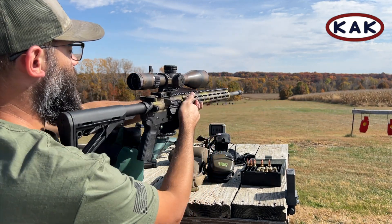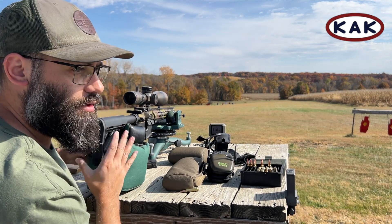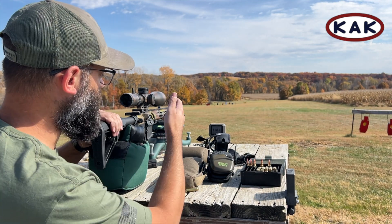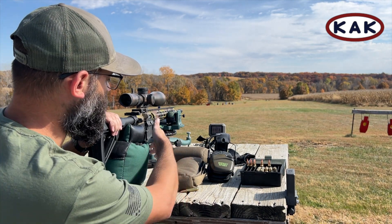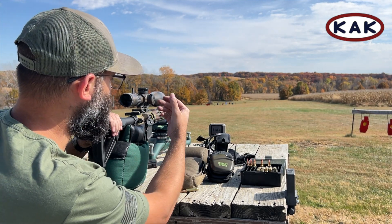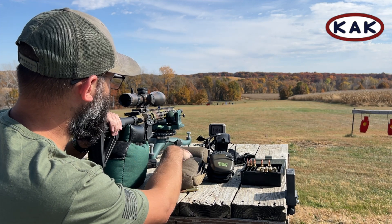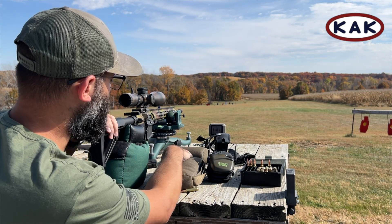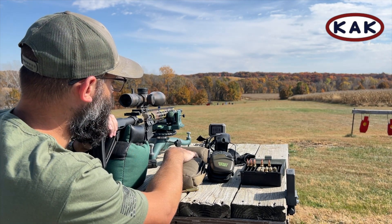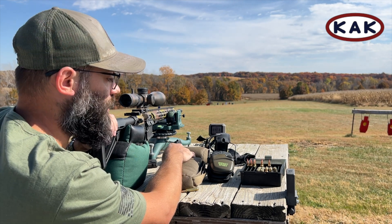As far as barrels go, we turn all of our barrels in-house, just like pretty much everything else we make — down to a tiny detent, BCGs, all the small parts you see: crush washers, muzzle devices. Pretty much everything you see on this rifle here we do all in-house. If you guys have any questions or comments, feel free to reach out.